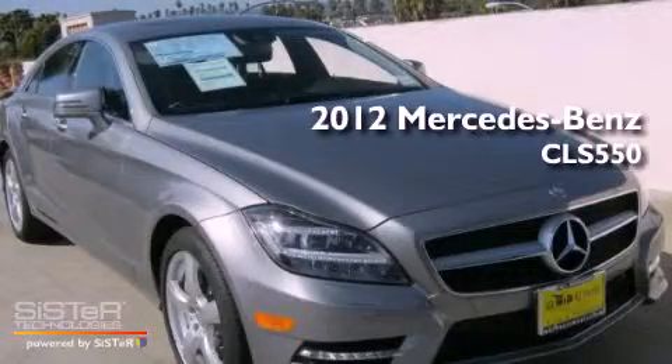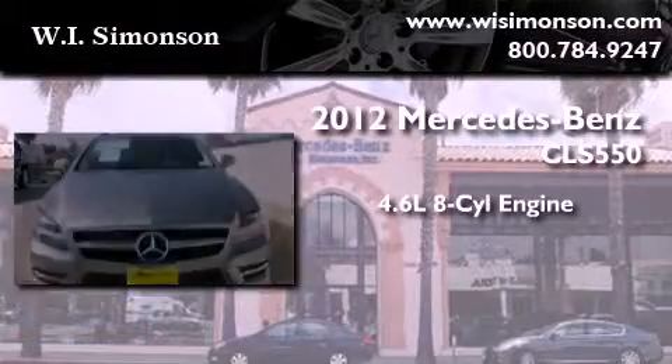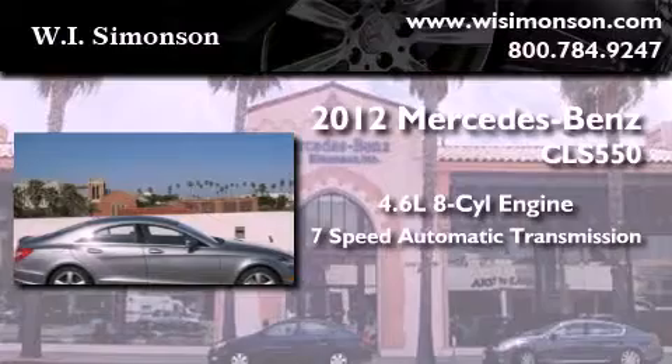This is a brand-new 2012 Mercedes-Benz CLS 550. It features a 4.6-liter, 8-cylinder engine and a 7-speed automatic transmission.